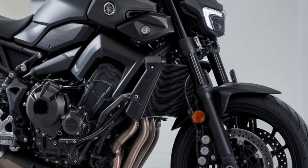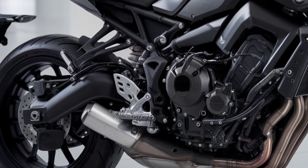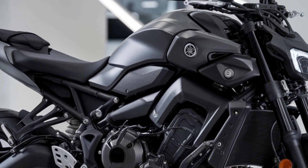Under the hood, you'll find the 689cc liquid-cooled inline twin-cylinder engine we all know and love, but Yamaha has made some tweaks for even smoother power delivery and greater efficiency.